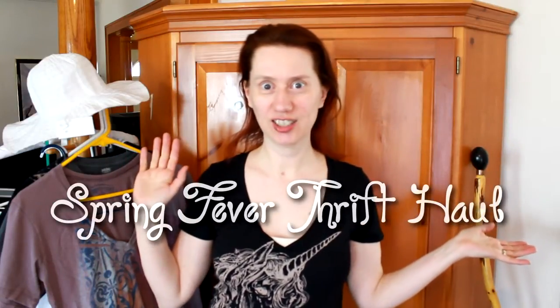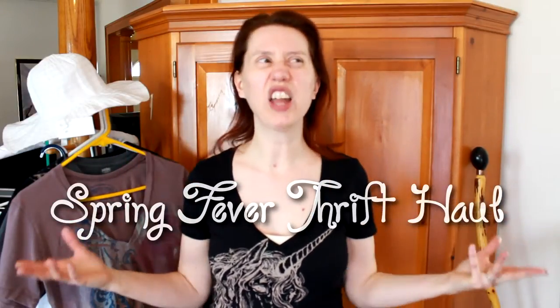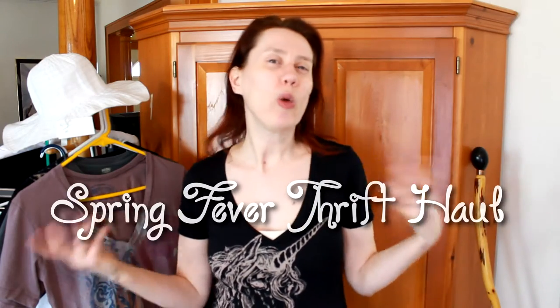Today I am entering new territory and trying my hand at a thrift haul. This is all stuff I bought in the last week or so. Every once in a while I have a phase where I'm tired of all of my t-shirts and I sort of cycle some of them out and get some new ones, and I'm in one of those phases right now. So I went a little nuts with t-shirts.